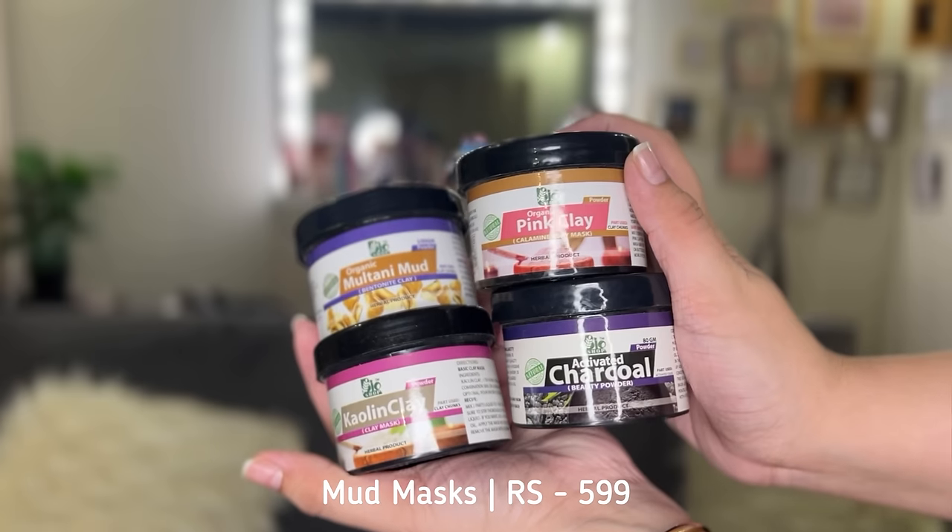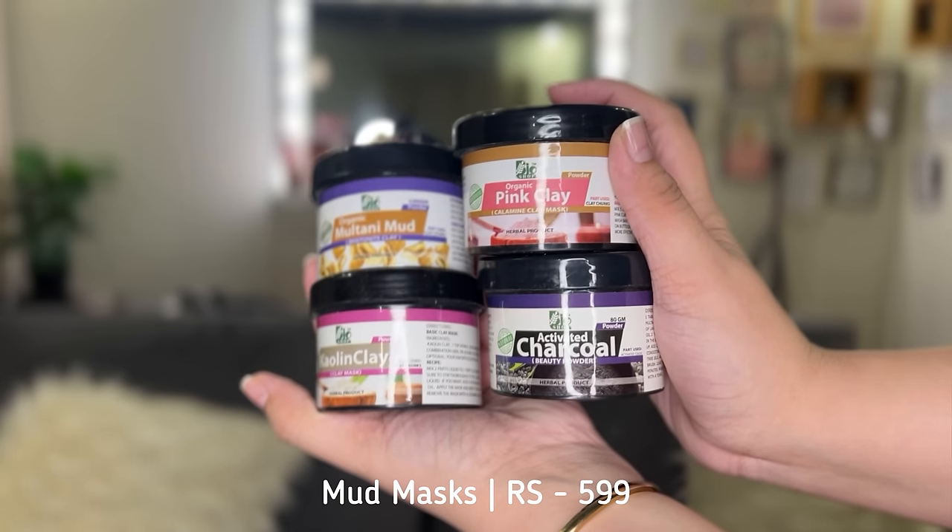I have another option — to choose from one of these four masks. These four were for 600 rupees. The first one is pink clay, i.e. calamine clay — I've used it before. This is anti-aging because it works on wrinkles and fine lines. The second is kaolin clay mask, which is amazing for acne-prone skin. It works on small bumps overnight, and if you have bigger acne problems, they clear up very quickly as well.